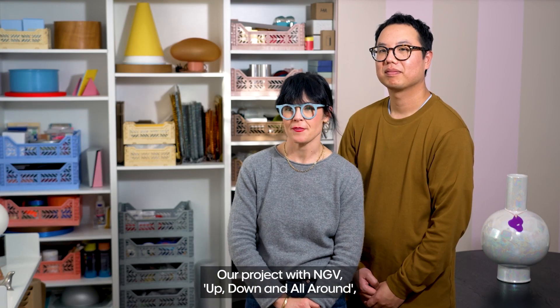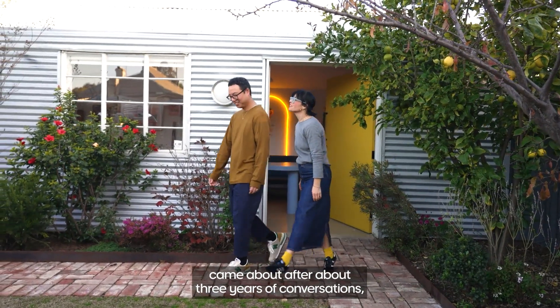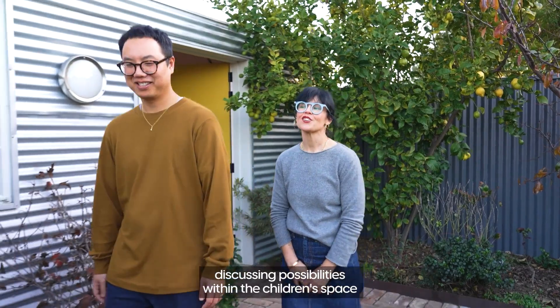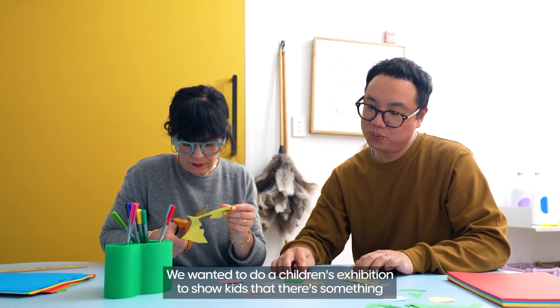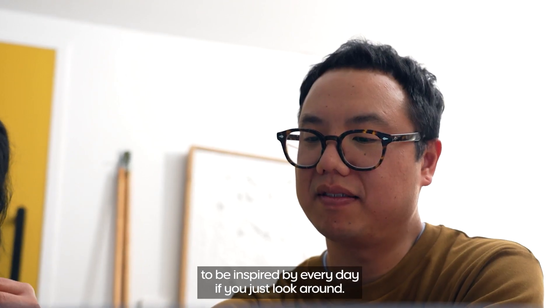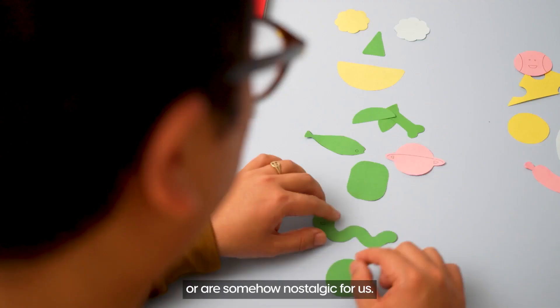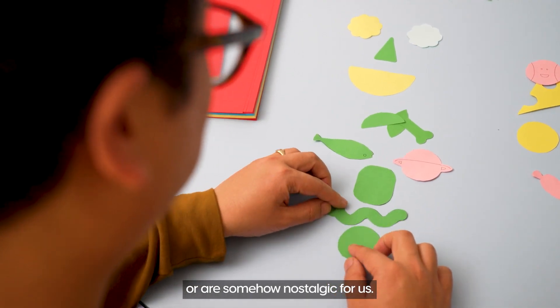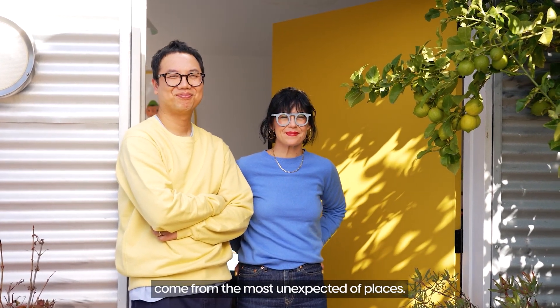Our project with NGV, Up, Down and All Around, came about after about three years of conversations discussing possibilities within the children's space and activities that we could offer. We wanted to do a children's exhibition to show kids that there's something to be inspired by every day if you just look around. A lot of the things we came up with we either like or are somehow nostalgic for us. Sometimes the most creative ideas come from the most unexpected places.